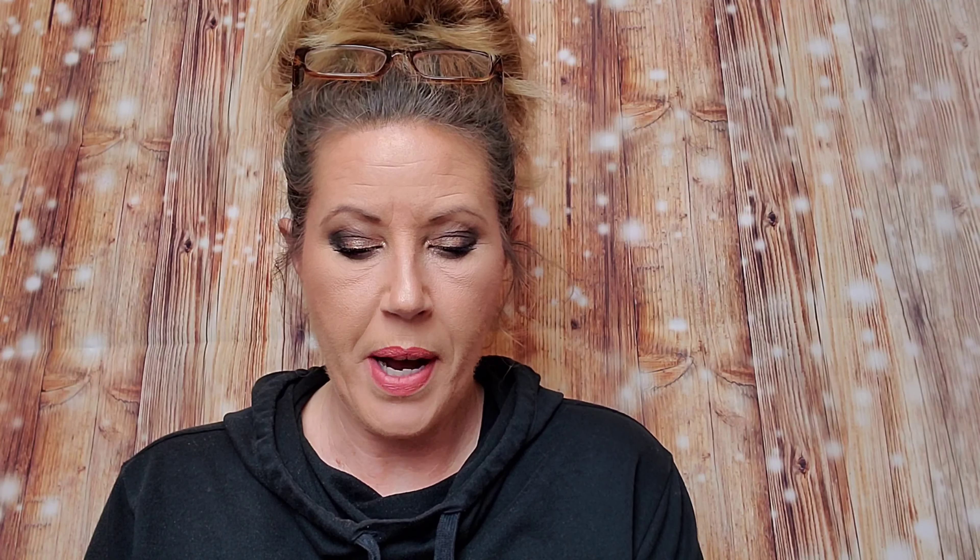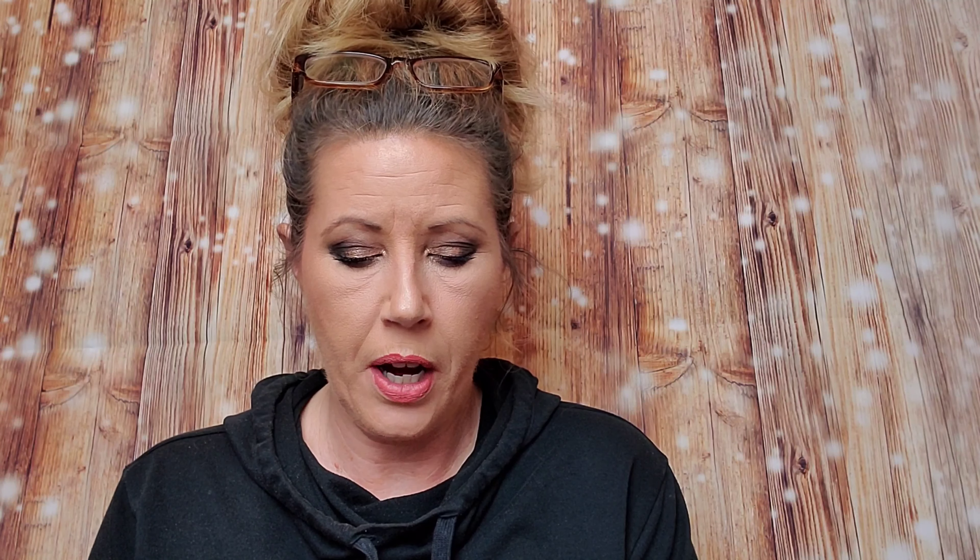Next is by Shea Moisture — it's a Shea Butter Vegan Lip Balm. Mama loves her lip balms, definitely. The Shea Moisture Lip Balm retails for $8.